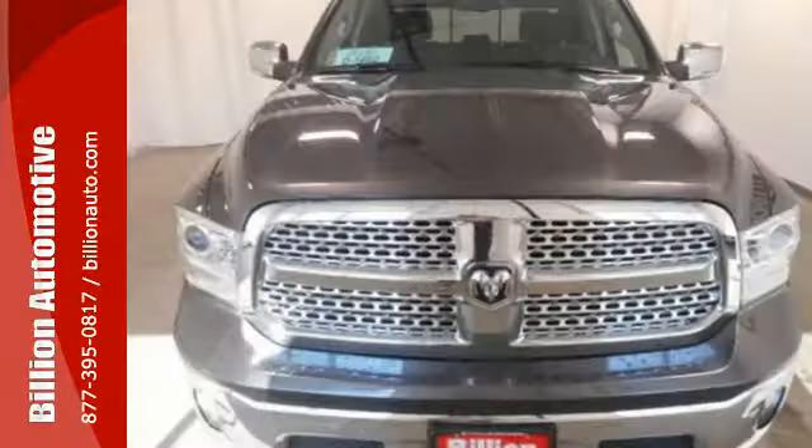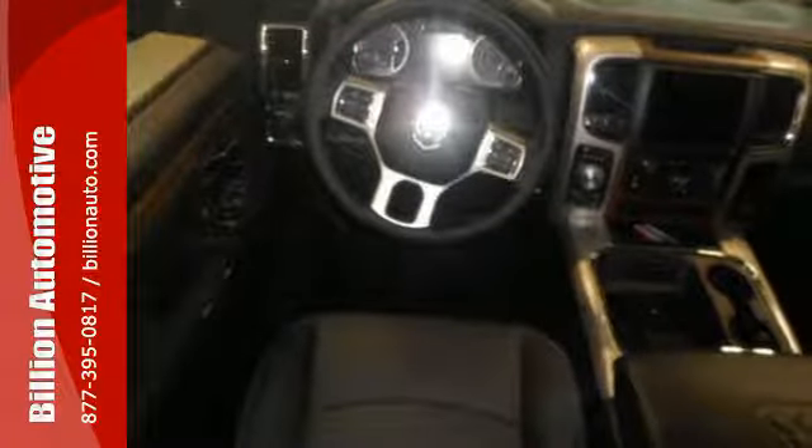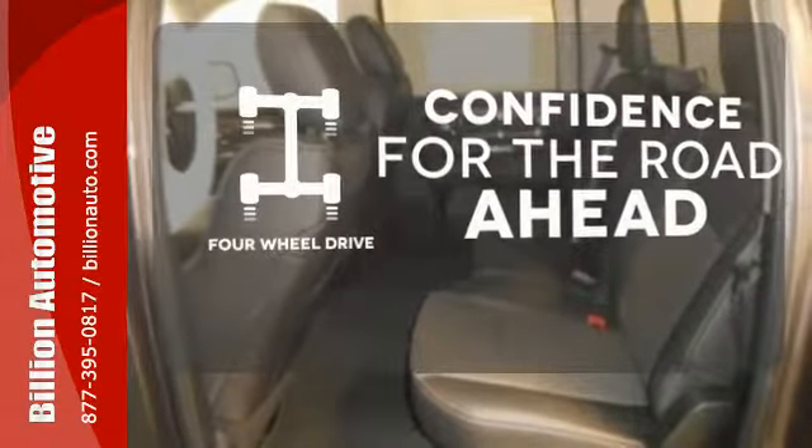It's a joy to be seen at the job site for its looks as much as its capability, and you'll love the streamlined aerodynamics as you move through the day. You wouldn't be on the job site without all the right tools.